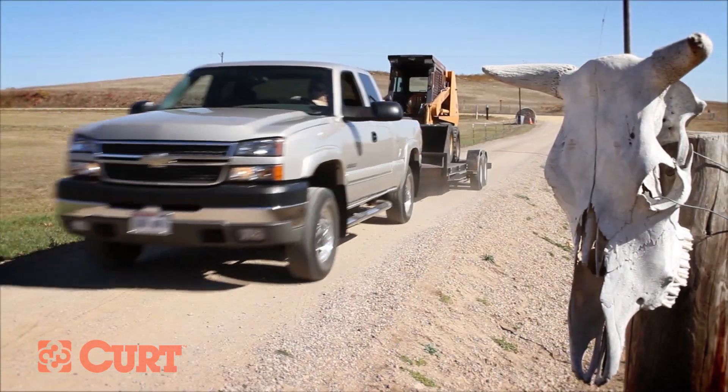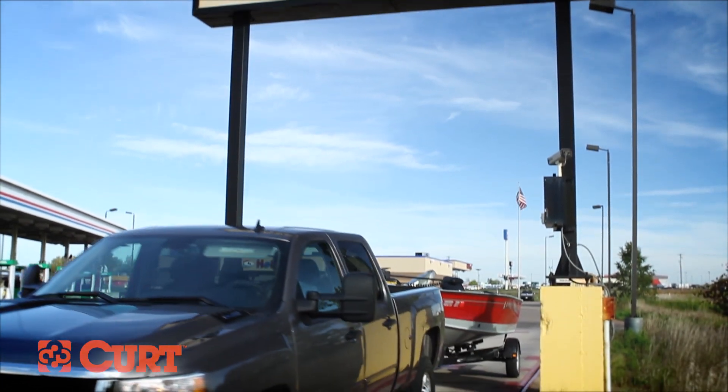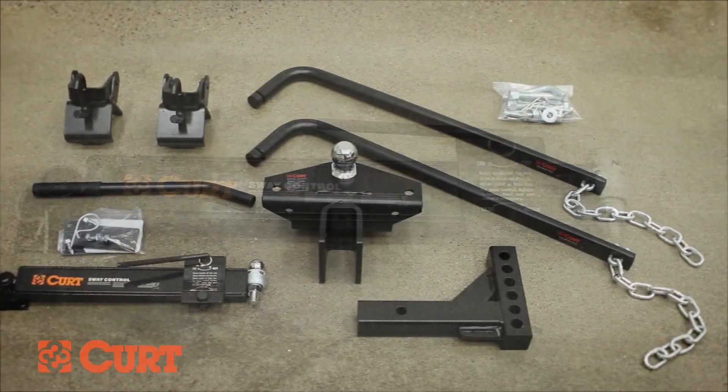When selecting a trailer hitch, there are two important factors to consider: how much the trailer weighs, and what vehicle you'll be towing it with. To determine how much the trailer weighs, you can find this information by looking at the label stamped on your trailer or by taking it to a certified scale. Understanding the weight of your trailer will also allow you to determine if you need additional heavy-duty towing components such as a brake control, sway control, or a weight distribution system.